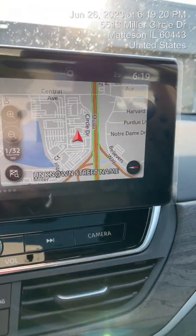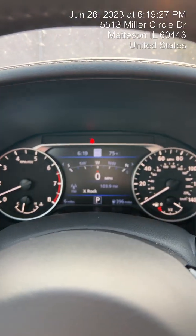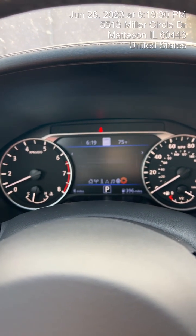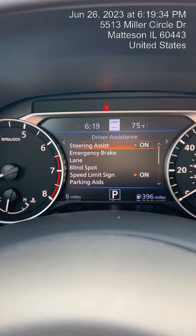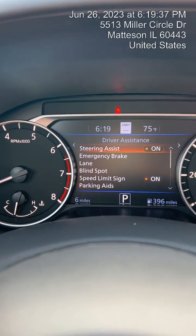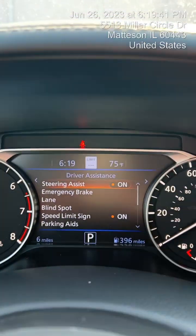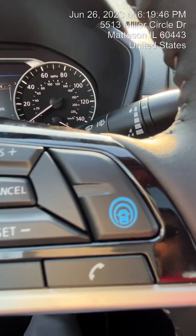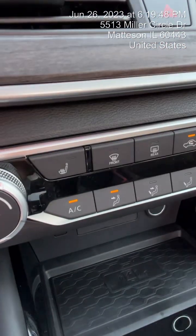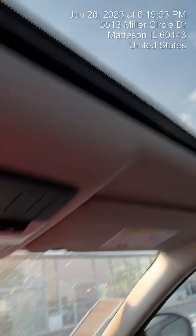It does have the navigation, heated seats, moonroof, and all the safety features. If you take a look at the safety features here: steering assist, lane assist, emergency brake in the front and the rear, blind spot warning, and the speed limit sign right up at the top. Lots of nice safety features. The comfort features include intelligent cruise control, heated seats, navigation, cold air, and moonroof. Beautiful car.